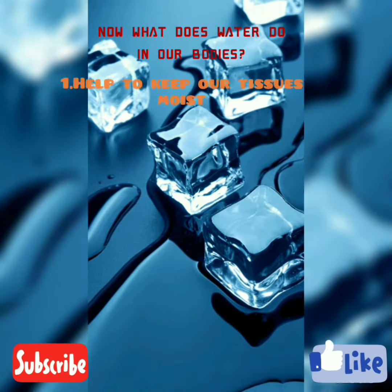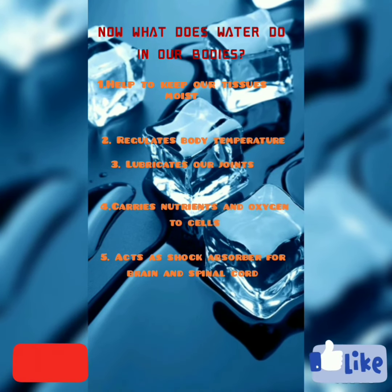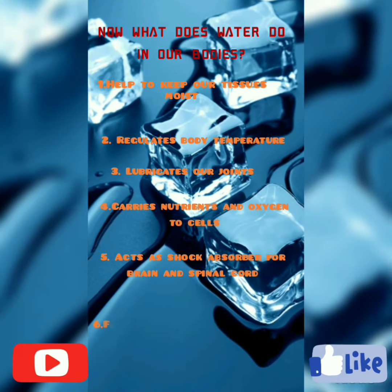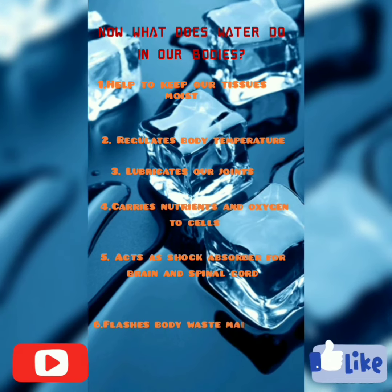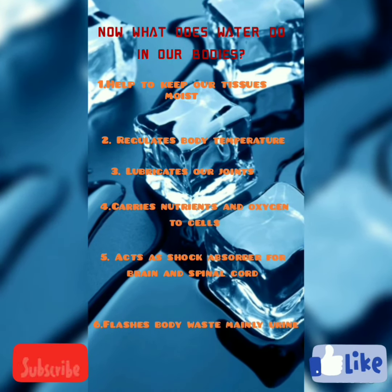So what does water do in our bodies? It helps to keep tissues moist, such as the eyes, nose, and mouth. It also regulates body temperature and flushes body waste, mainly through urine.